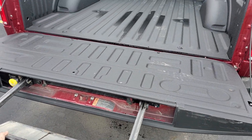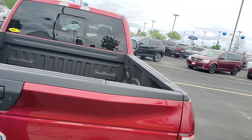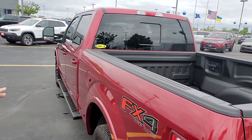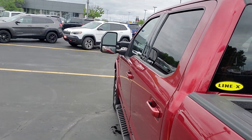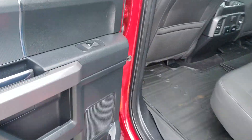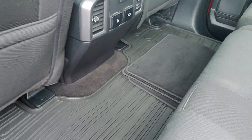It is also the 302A package which gives you the power sliding rear window with defrost. You do have the tow mirrors on the truck as you can see. All-weather floor mats also come with the fabric ones.